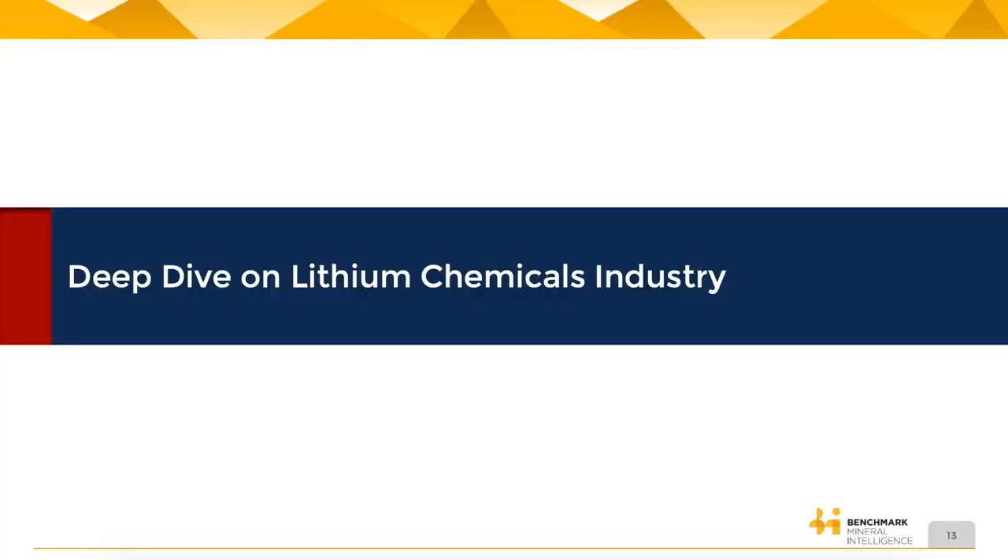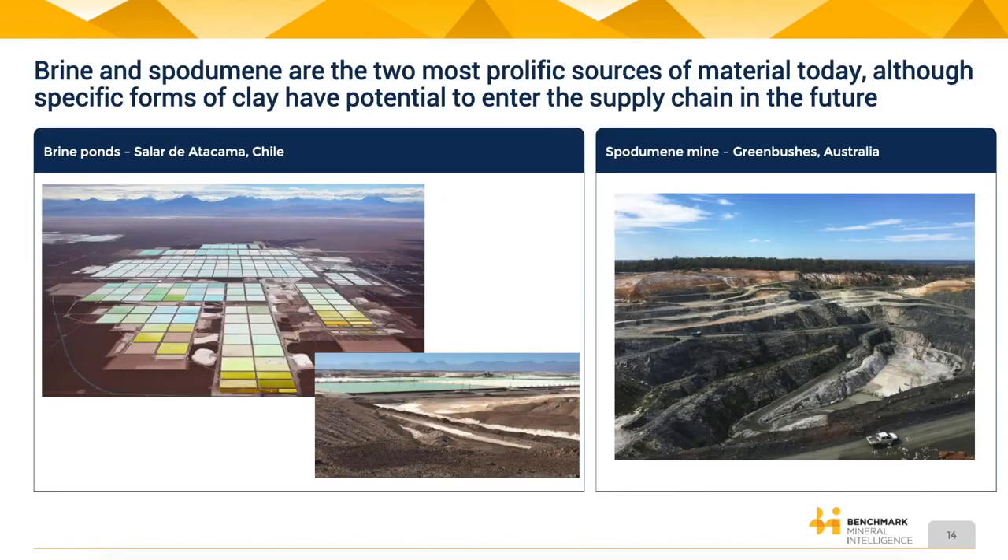Lithium is a very interesting industry that we should be diving into. That perfectly segues us to the deep dive on the lithium chemicals industry. We've got some really cool brine and spodumene — I don't think I've ever even heard that word. So there are two sources of lithium in the world: brine ponds and spodumene.